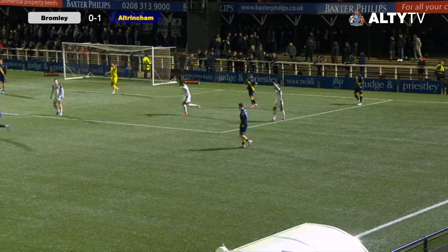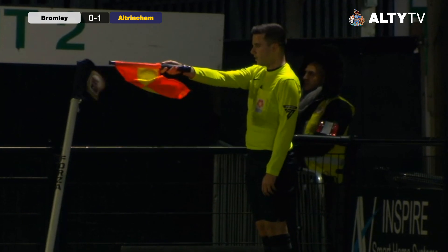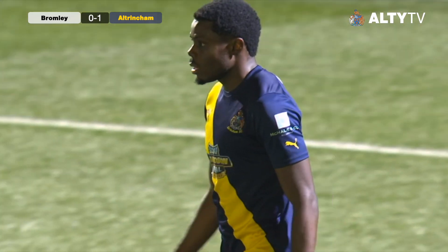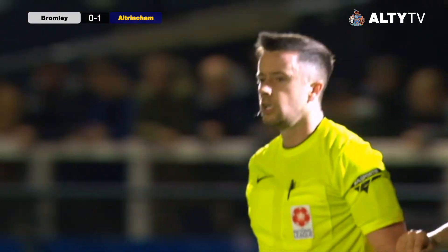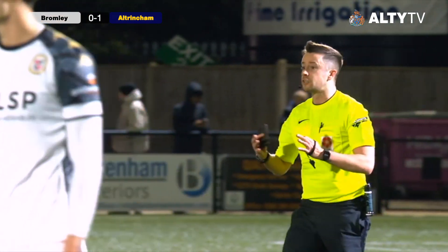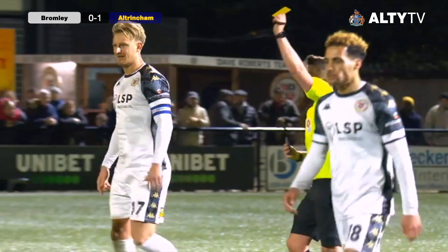Offside is the decision now. Unfortunate one for Altringham. That's sloppy — should it be offside there? Just lack of concentration. You can see what he's trying to do: play it in and get it back. It's just a couple of yards in front of the ball — offside. That's a decent opportunity gone there.